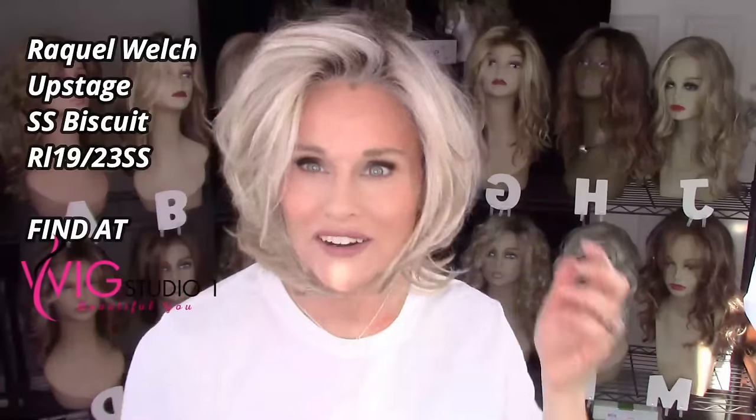It occurred to me I should tell you what hair I'm wearing today. I absolutely love this one — it's Raquel Welch's Upstage in the color Shaded Biscuit RL19/23SS. So once I've applied just a very light layer of the IT Cosmetics CC Cream, I go ahead and apply my foundation.